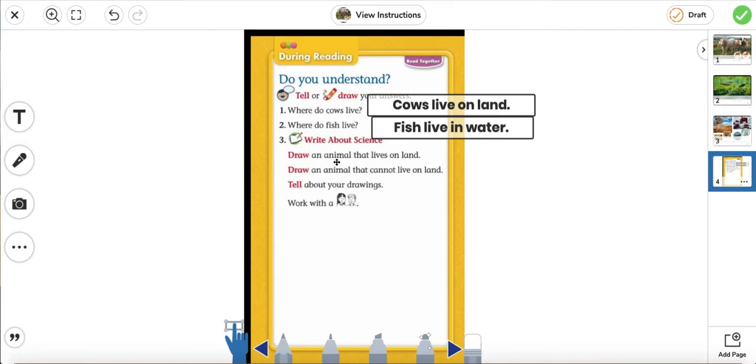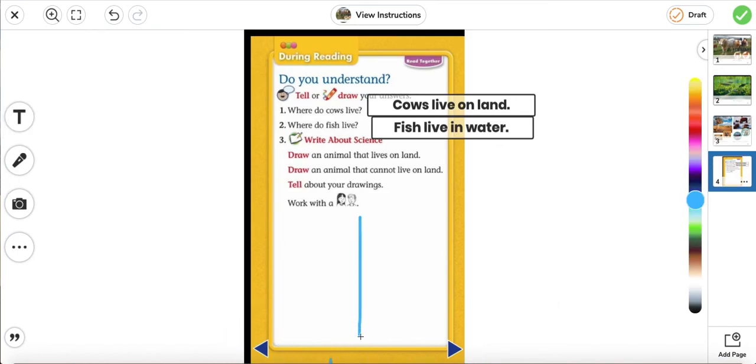Number three: draw an animal that lives on land, and draw an animal that cannot live on land. Tell about your drawings — you can work with a partner. The first one is going to be land, and the second one cannot live on land. I'll put "land" and put an X on top of it, so we know it does not live on land.